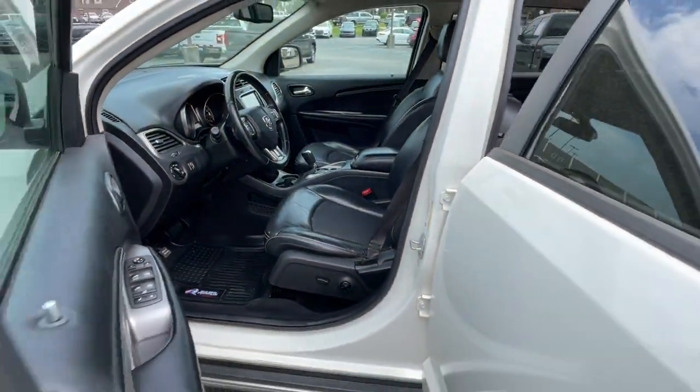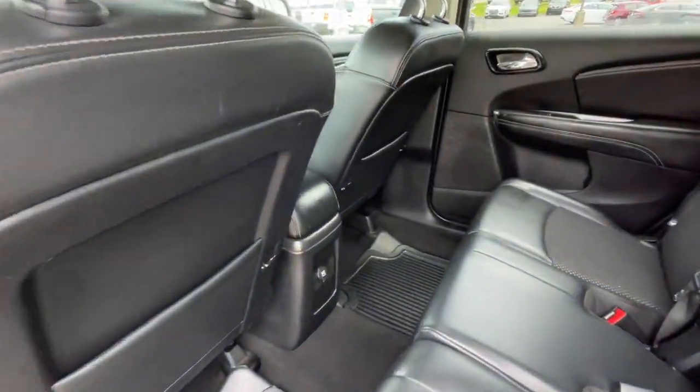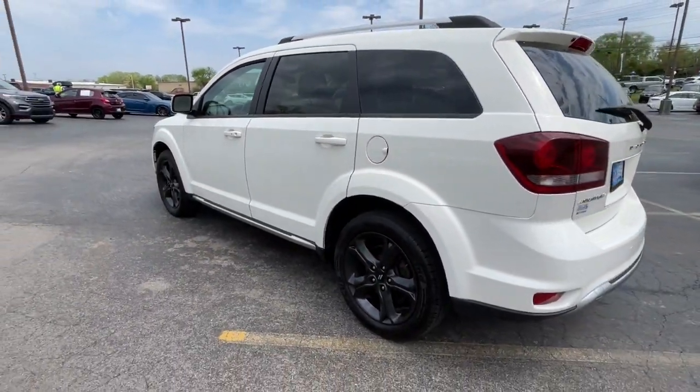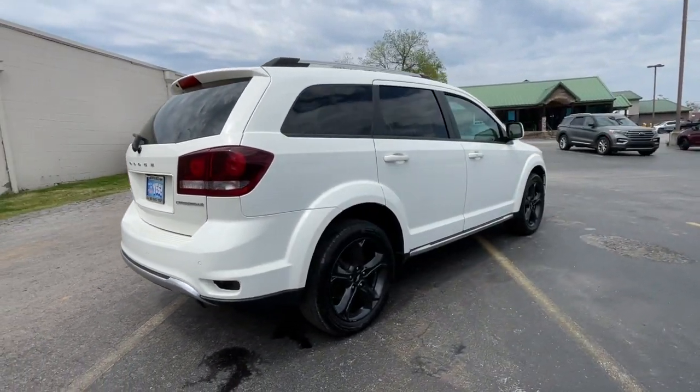The following are some of this vehicle's highlighted options: touchscreen infotainment system, navigation system, moonroof, third row seat, keyless entry, backup camera, four-cylinder engine, satellite radio, and fog lamps.